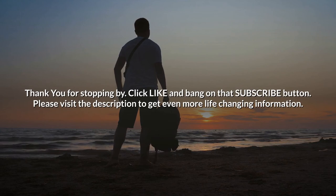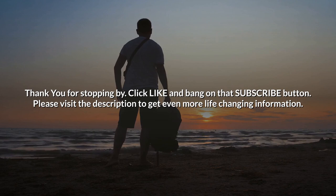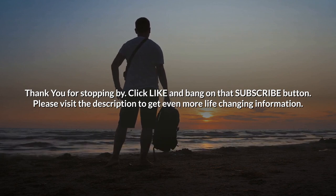Thank you for stopping by. Click like and bang on that subscribe button. Please visit the description to get even more life-changing information.